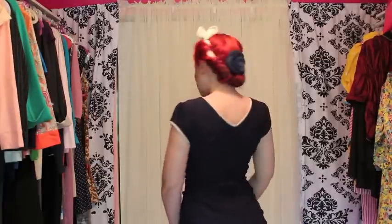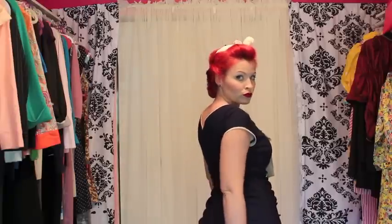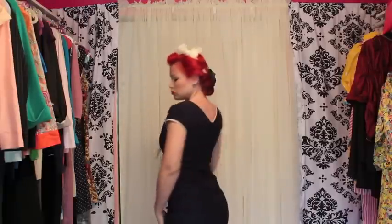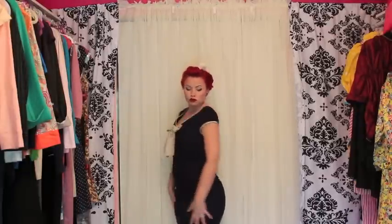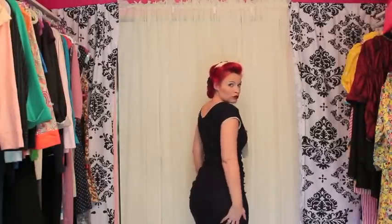It's super, super stretchy. It has a little bit of a dip in the back, and it has this beautiful ruching on the sides with a flat panel front. Very, very flattering for the curves.